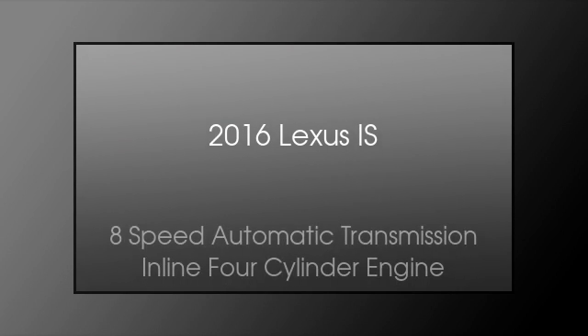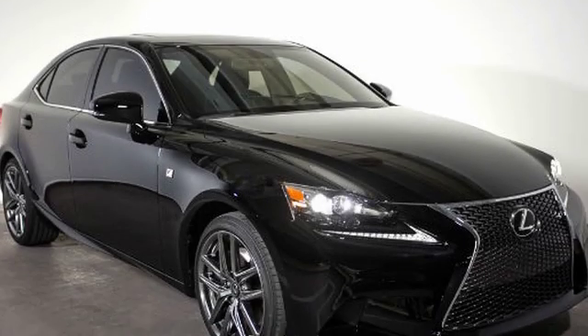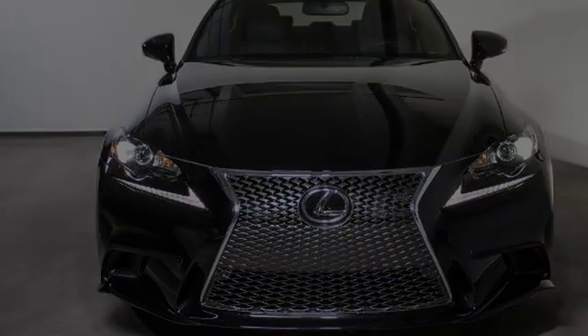This is a 2016 Lexus IS. This car has an 8-speed automatic transmission and an inline four-cylinder engine.